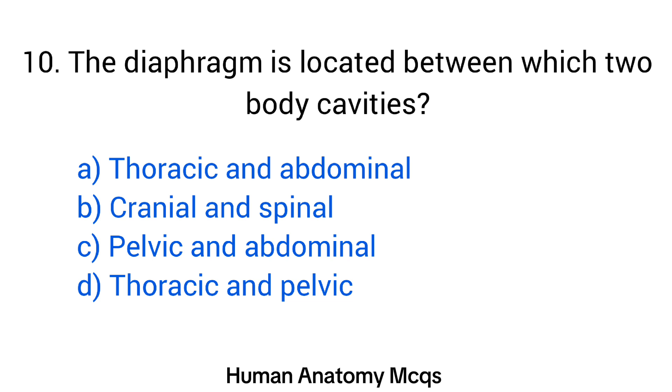Question number 10. The diaphragm is located between which two body cavities? The right answer is option A: Thoracic and abdominal.